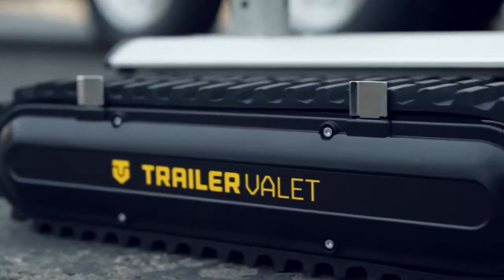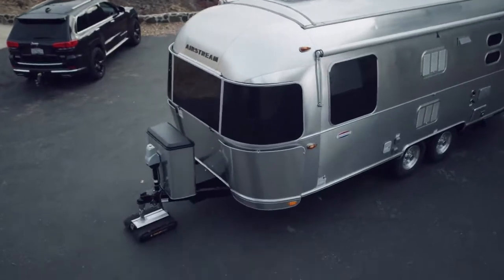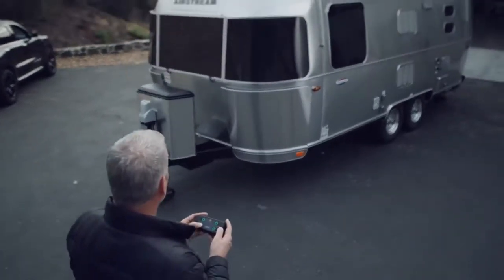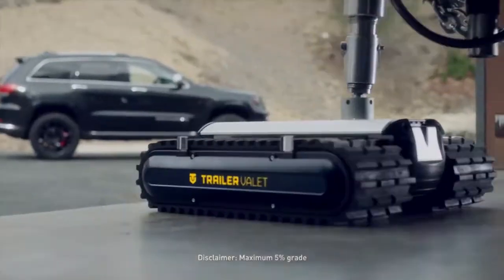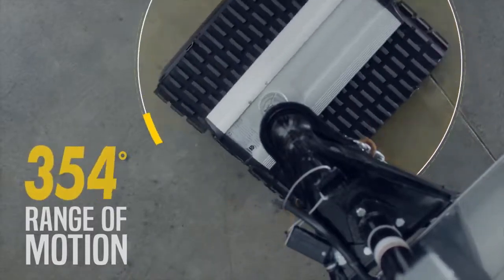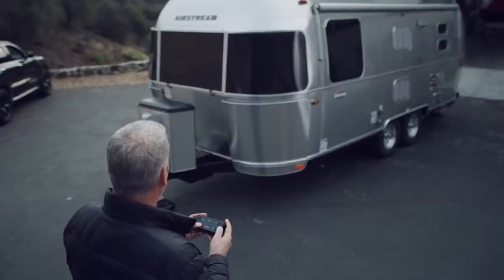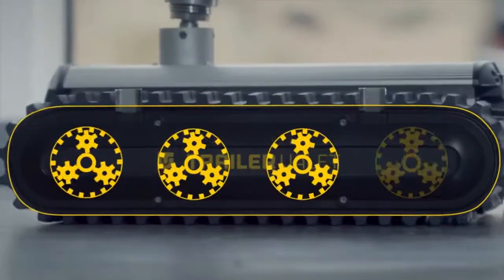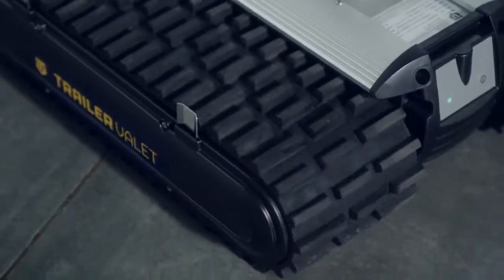Trailer Valet RVR: Using a remote control, the Trailer Valet RVR takes care of moving your trailer while you watch. It is designed to take the chore out of moving your trailer — you can now move it without bending over or needing to use your own drill. Aside from moving your trailer at the touch of a button, the remote control lets you do it from a distance. It also comes with two or four planetary gear motors that can drive both single and dual axle trailers.